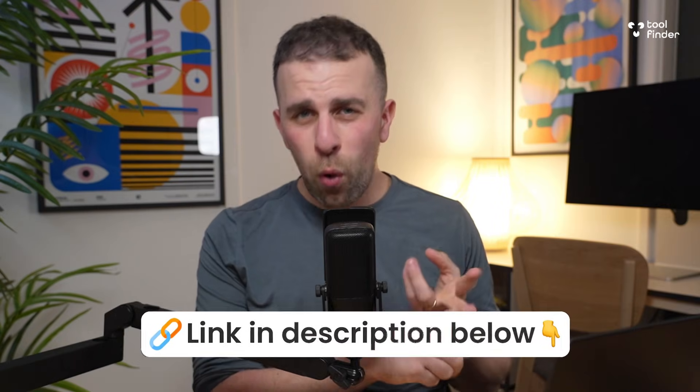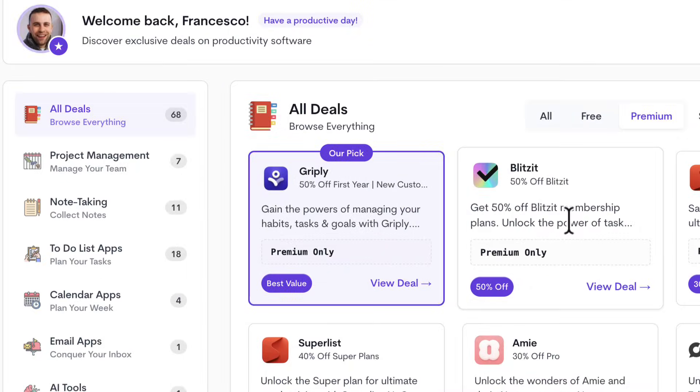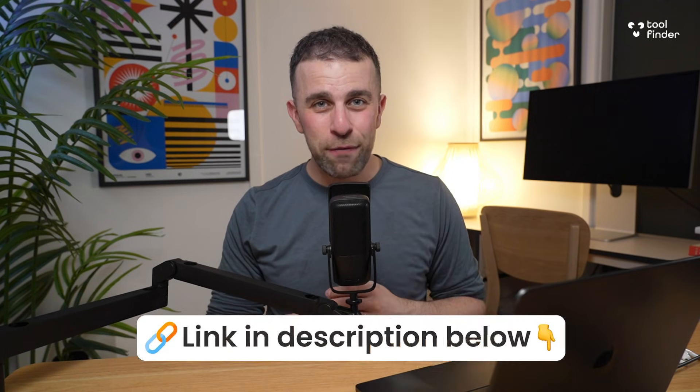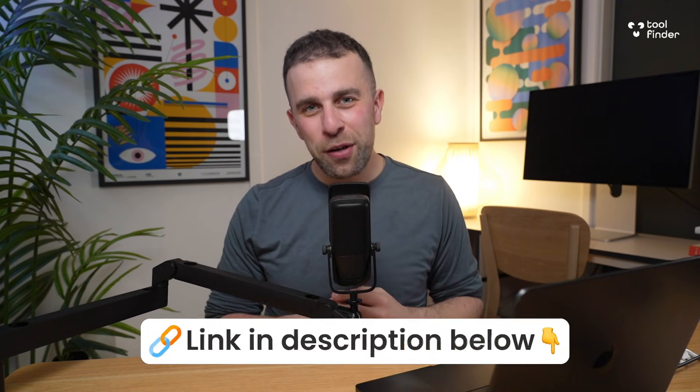If you watch this video and think you love the idea of Blitzit, you can find it linked in the description below. If you want to save even more on it, you can join our membership to get exclusive discounts on over 50 plus tools and software. You can also join the newsletter, as we drop these deals in short windows of time — so check it out in the link description.